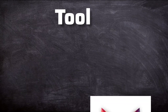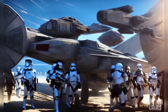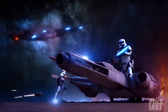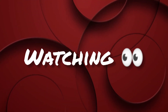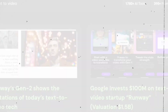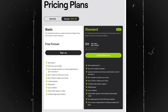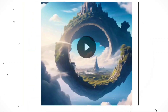Brace yourselves because tool number five, Pika Labs, is about to blow your mind. The short video you're watching right now? It's completely AI generated. And you can create videos just like this, and it won't cost you a dime. We're talking about the incredible world of text-to-video. Sure, there are text-to-video AI tools out there like Runway.ml, but they can be pretty hefty on the wallet. That's where Pika Labs swoops in to save the day — you can whip up your own videos without reaching for your wallet.